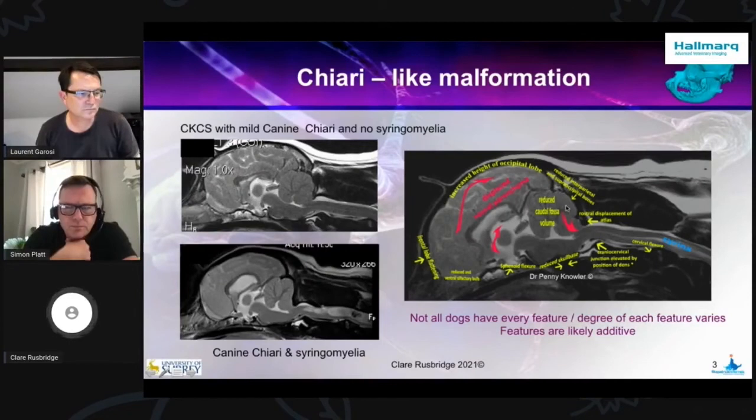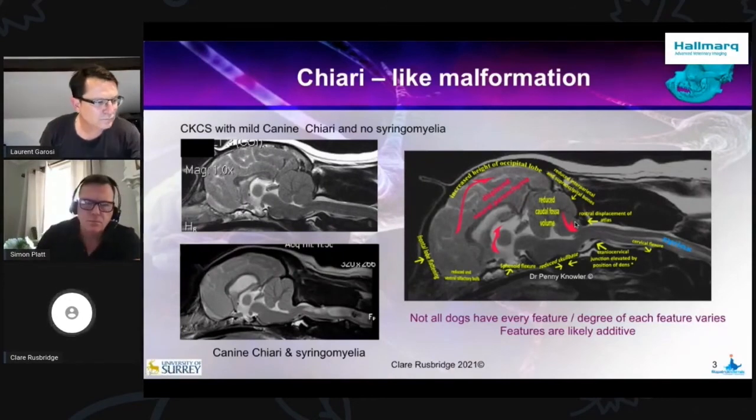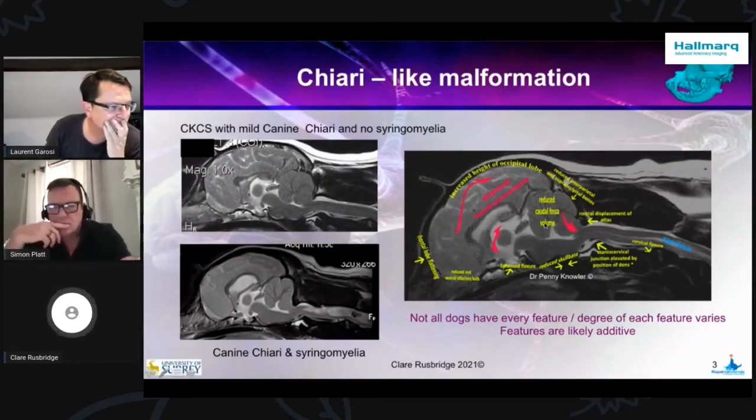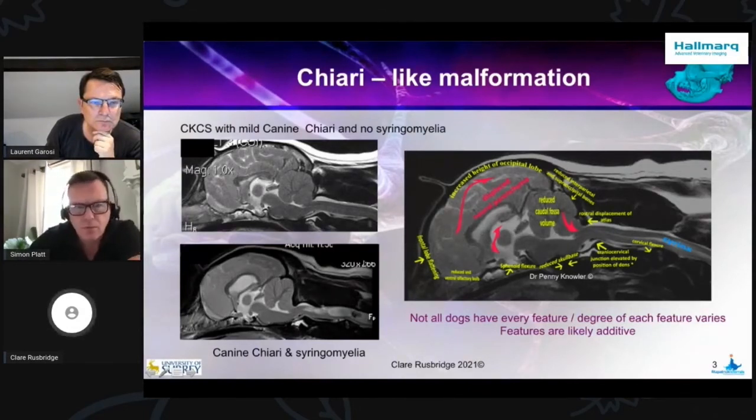It is associated in the most part with a cerebellar herniation. But the more you investigated it, the more you found — and we're still looking and still finding things. In more recent times, it's been much more realized that not only is it a whole global brain problem, but it also involves the nasal passages, or at least loss of them.